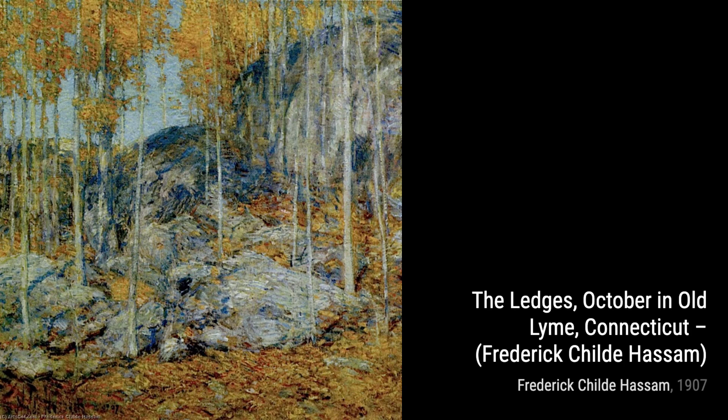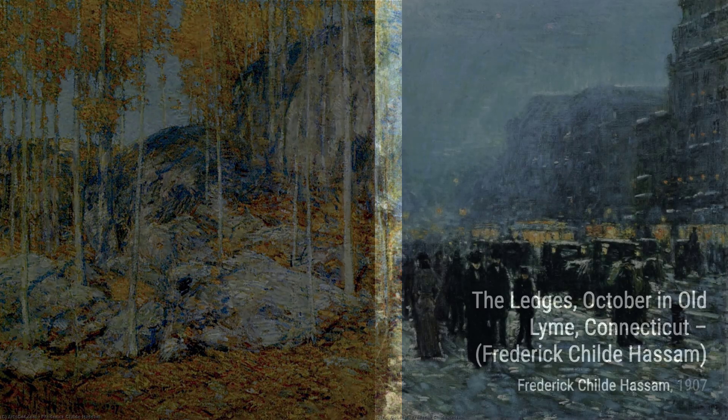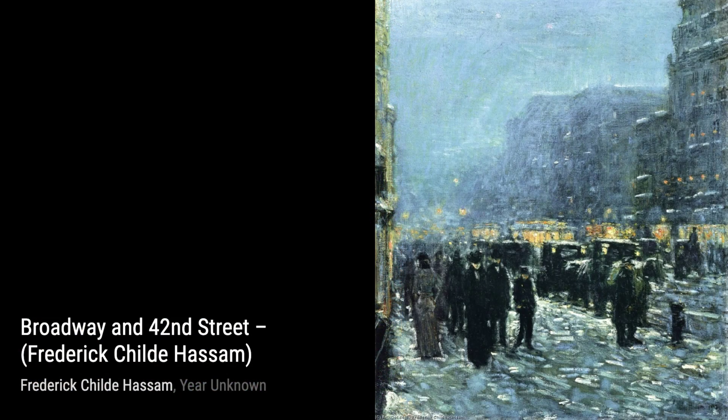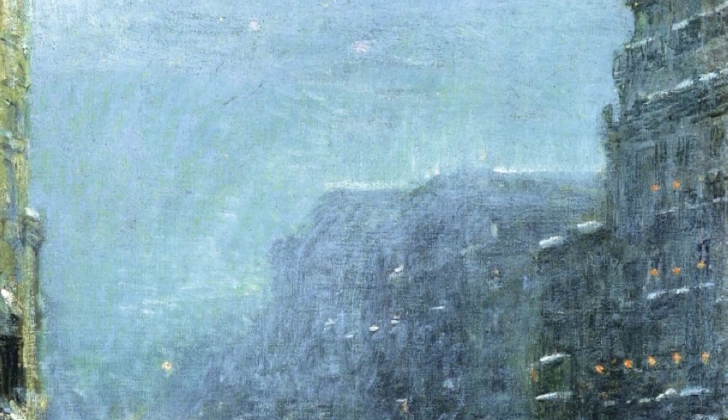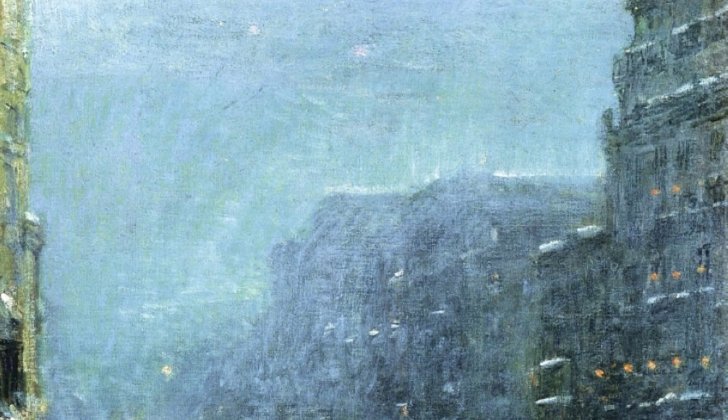Now, let's talk about Woman Cutting Roses in a Garden. This painting captures a peaceful moment in a garden, showcasing Hassam's ability to capture the beauty of everyday life. In April, Quai Voltaire, Paris, Hassam transports us to the romantic streets of Paris, with its charming architecture and bustling city life.